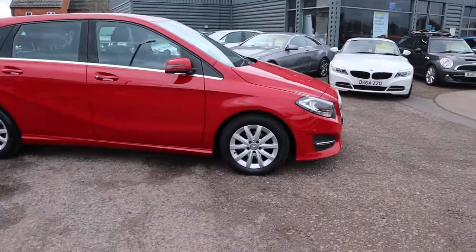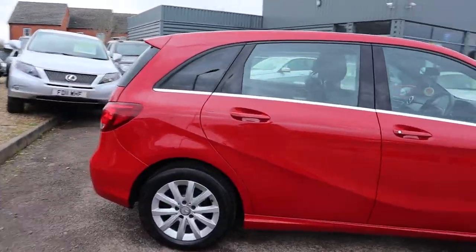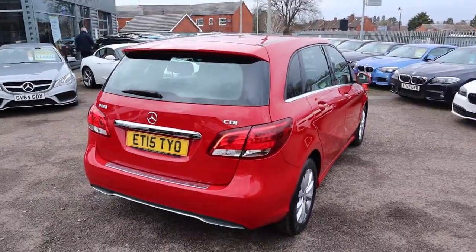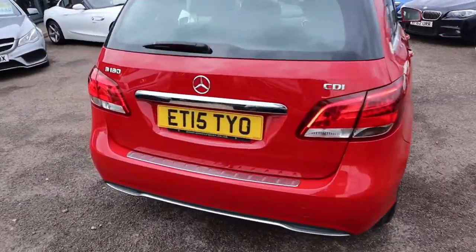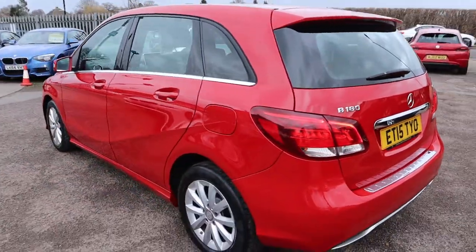So this is the 1.5 litre B180. There's plenty of spec on this — I would recommend going through to the website at countrycar.co.uk where you can have a full look at the advert. It's a manual and it's a diesel, so it's just under 70 miles to the gallon.